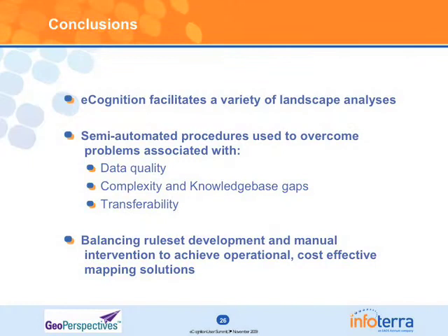Just to conclude: eCognition has facilitated within InfoTerra a wide variety of landscape analysis, and this semi-automated procedure has really helped us with key issues such as data quality and not having enough time to develop a rule set as far as we'd like. It hasn't stopped us — we've still been able to use the technology to effectively map wide areas. It's a balance between rule-set development and operational timescales.